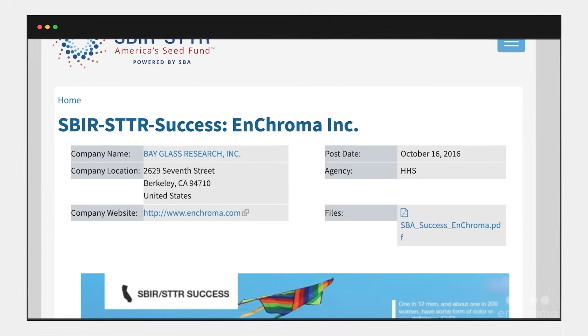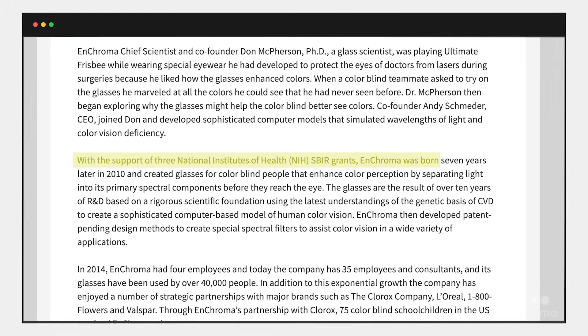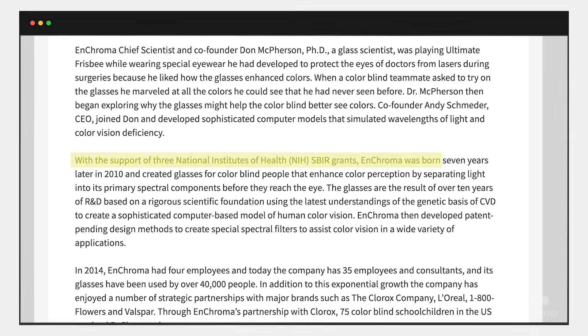We believe in the strength of our science and the positive impact Enchroma glasses can have on individuals. That's why Enchroma is built on a foundation of ever-evolving scientific research. Our chief science officer and co-founder received three grants from the National Institutes of Health, which helped us to develop our technology.